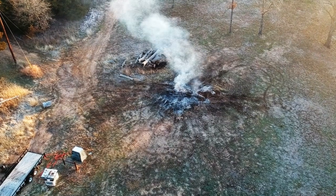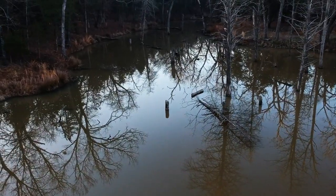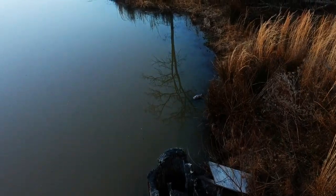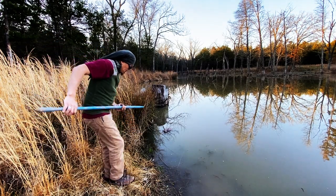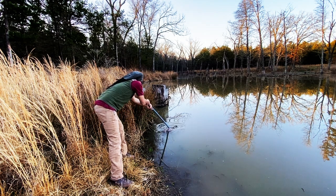I threw my drone up in the air the next morning — the bonfire was still smoldering. If the beaver was floating in the middle of the pond, I planned on attaching something to the drone so I could drag him in. Luckily, I found him right next to the shoreline. I actually noticed that this beaver was building a dam at one of our culverts.